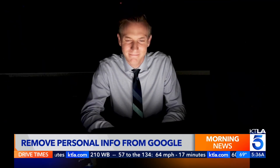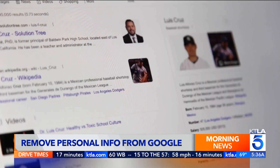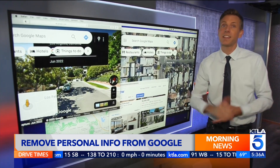Google yourself and you might find things like your phone number, email, date of birth, and even your home address. Combined with tools like Street View, satellite imagery, and real estate listings, things can get creepy.